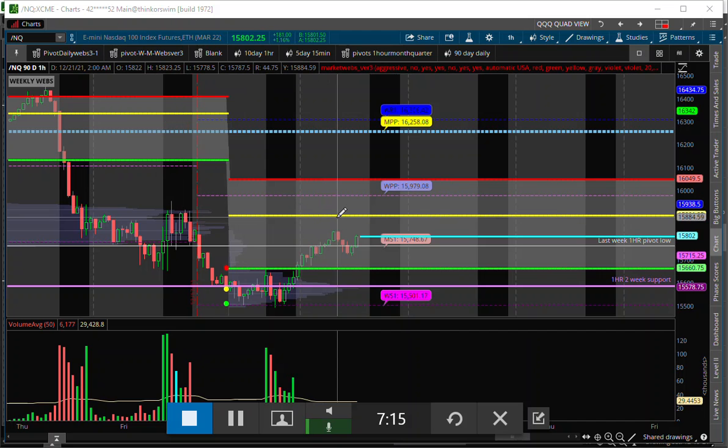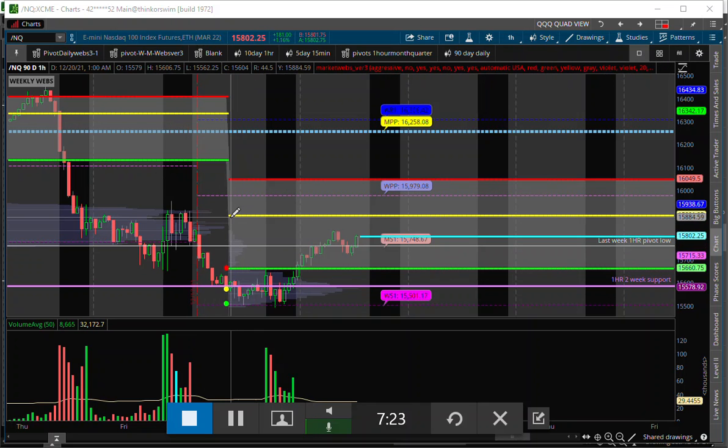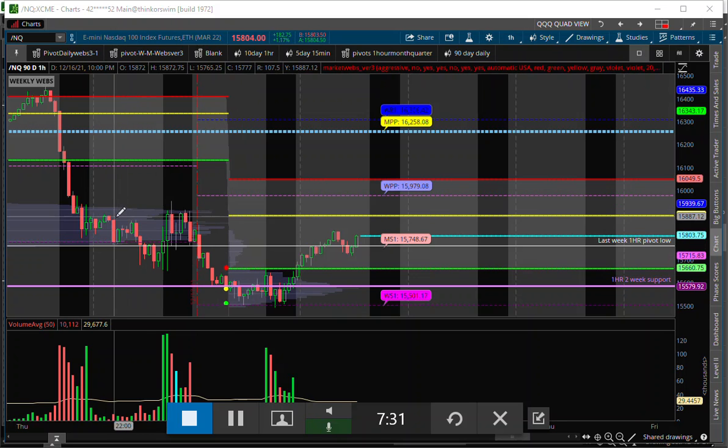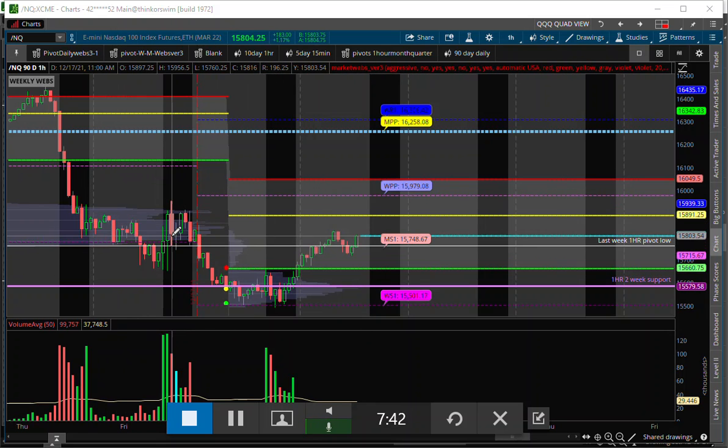We haven't gotten into that area yet, and that can be easily rejected — it proved to be rejected as of last week. That's the highest point to do business from last week's session, and that resolved to the downside into the end of Friday and into yesterday. So we don't have much time to the downside — this thing could be a rocket ship back to the upside, but we did resolve to the bearish side to start the week — everybody knows that.